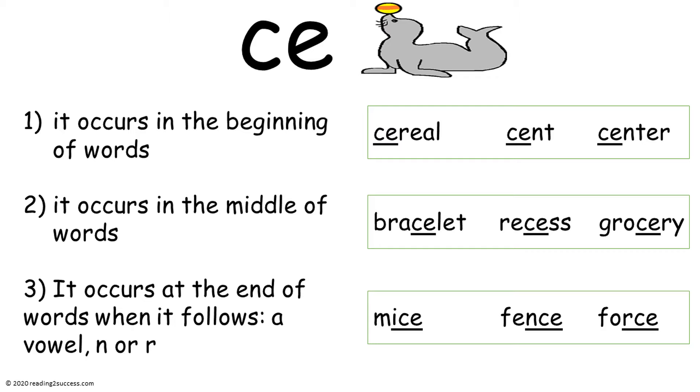CE making the S sound can occur at the beginning of words, as in 'serial,' 'sent,' and 'center.' It can occur in the middle of words, as in 'bracelet,' 'recess,' and 'grocery.' And it can occur at the end of words when it follows a vowel, N, or R — as in 'mice,' 'fence,' and 'force.'